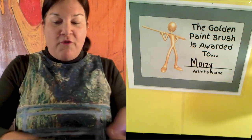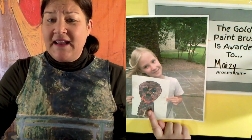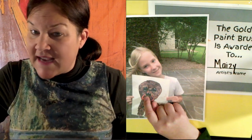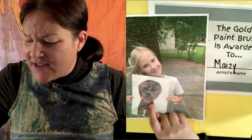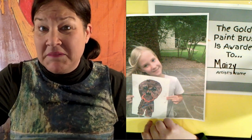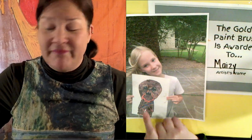Maisie, you are our golden paintbrush winner today for your Chewy. That Chewy is pretty awesome and I can tell she totally used the wet on wet technique and mixed media with crayons and paint. When you look up close, you can see it. And Chewy's sash right here is pretty amazing. I love that Chewy, Maisie. I hope he's hanging in your room or your brother's room or your dad's room because that's pretty cool.